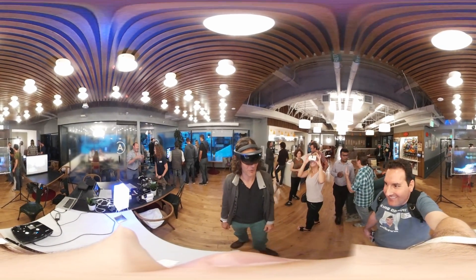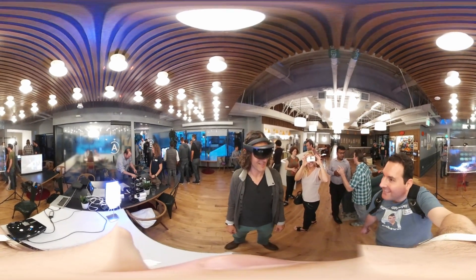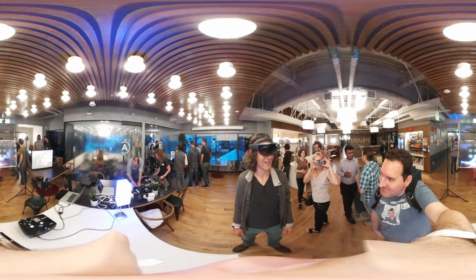Cool, huh? That's very cool — something that was really loaded with potential. Thank you so much for the demo. I really appreciate it. You're welcome.